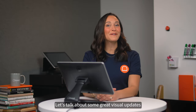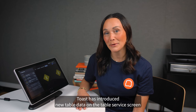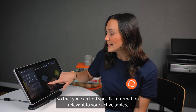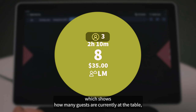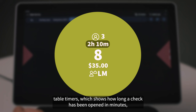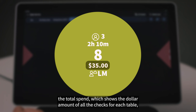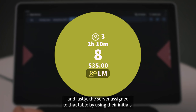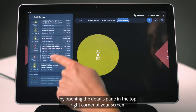Let's talk about some great visual updates made to the new POS experience for managing your tables. Toast has introduced new table data on the table service screen so that you can find specific information relevant to your active tables. Each table will now display guest count, which shows how many guests are currently at the table; table timers, which shows how long a check has been opened in minutes; the table number, which will always be visible in the center of the table; the total spend, which shows the dollar amount of all the checks for each table; and the server assigned to that table by using their initials. You can also view all of this data in a list view by opening the details pane in the top right corner of your screen.